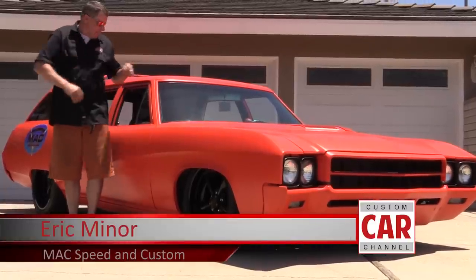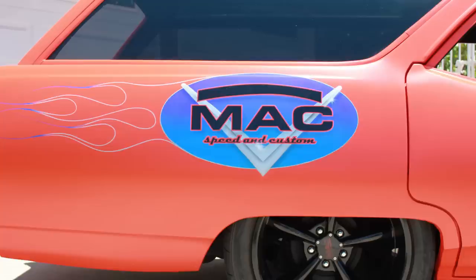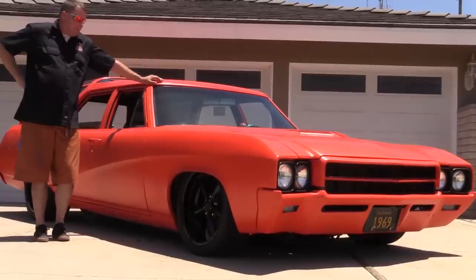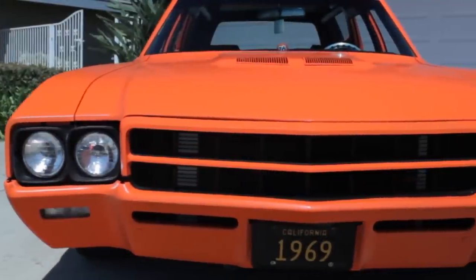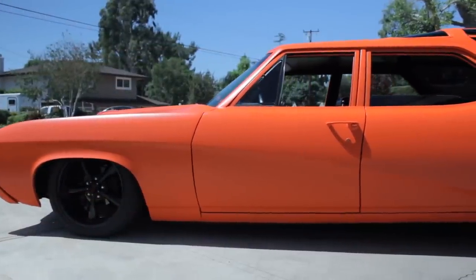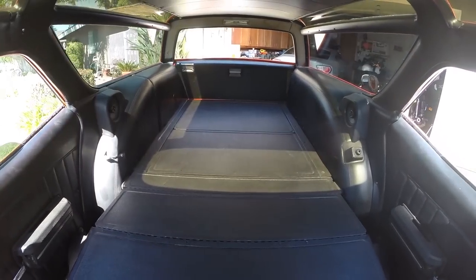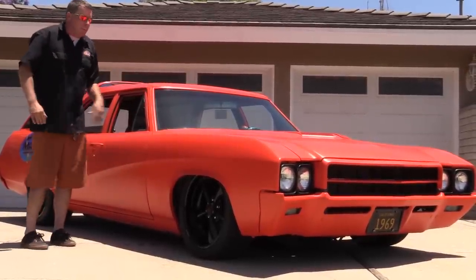My name is Eric Miner and I'm here to talk to you today about my '69 Buick Sportswagon 400 — the vehicle that we built for my shop to promote my business, Max Speed and Custom. It's a pretty unique vehicle; you don't see too many of them on the road. I purchased this vehicle about six years ago with the anticipation of making a unique vehicle that we could take to shows, draw attention, and strike up conversation to promote my business. It was originally the Dragon Wagon, but now it's the Swagon Wagon.